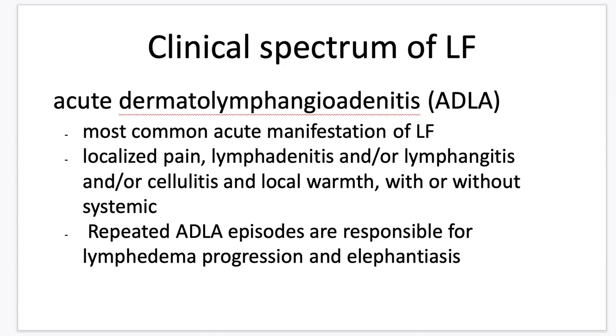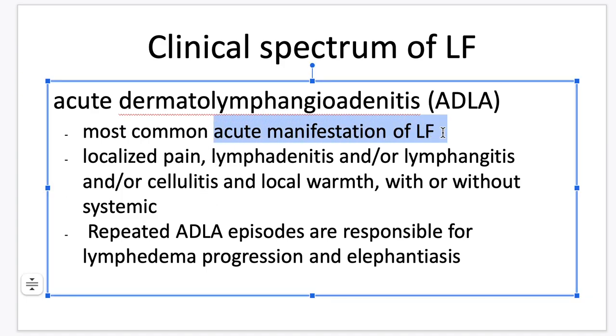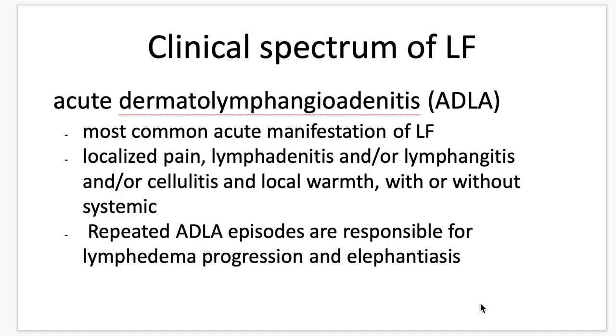Next is acute dermatolymphangio adenitis, the most common acute manifestation of lymphatic filariasis. The patient presents with localized pain, lymphadenitis or lymphangitis, sometimes cellulitis, warm to touch, with or without systemic manifestations. Repeated ADLA episodes are responsible for the progression of lymphedema and elephantiasis.